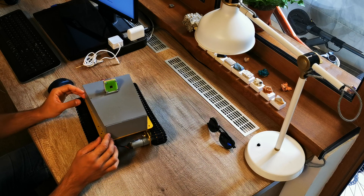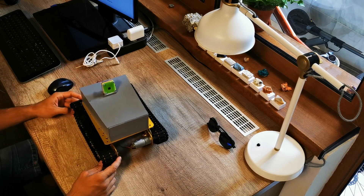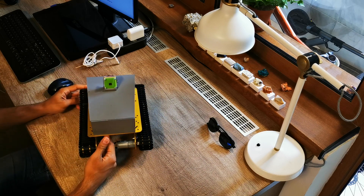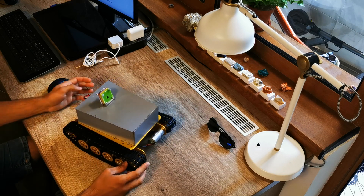On top of the chassis there is a custom made box with electronics, and on top of the box we have a Raspberry Pi camera. Underneath we have an H-bridge, which is a piece of electronics that controls the motors.